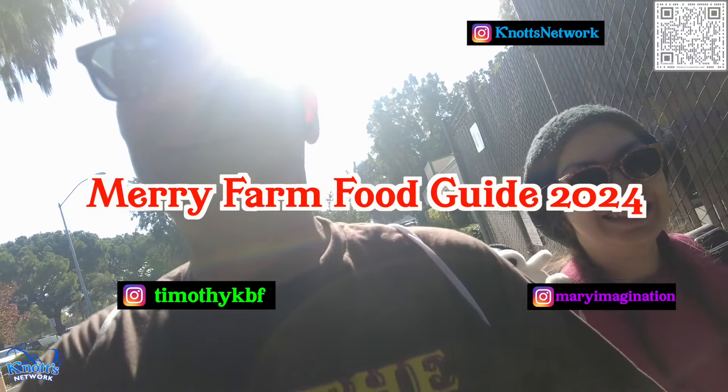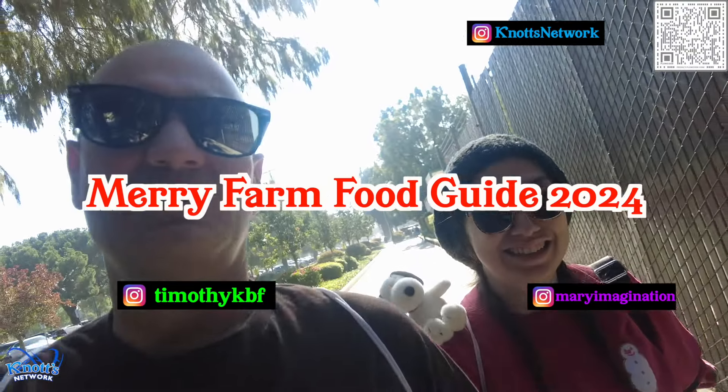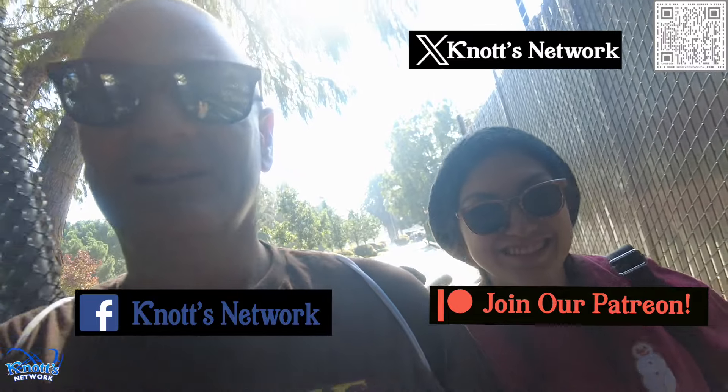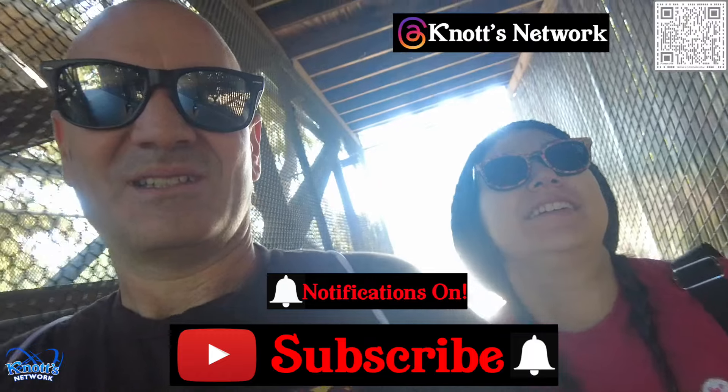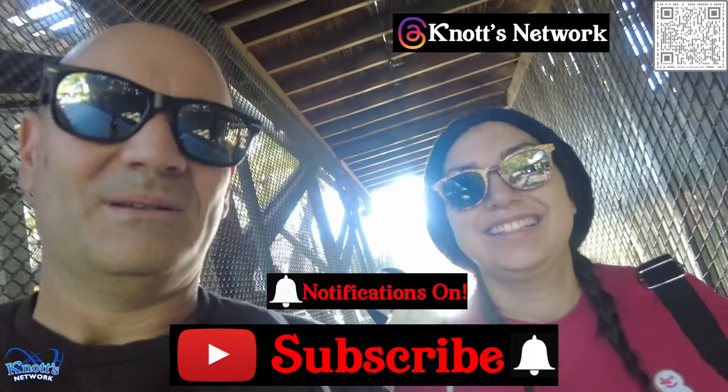Hey everyone, Tim and Mary here of Knott's Network. We are here to give you a Knott's Merry Farm food guide — locations, dining plan options, and all that good stuff. All the festive yum-yums! So let's get right into it.